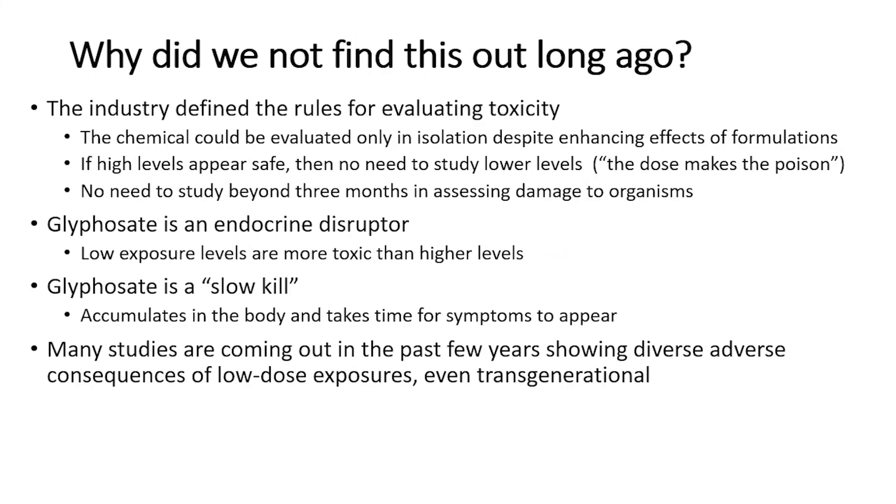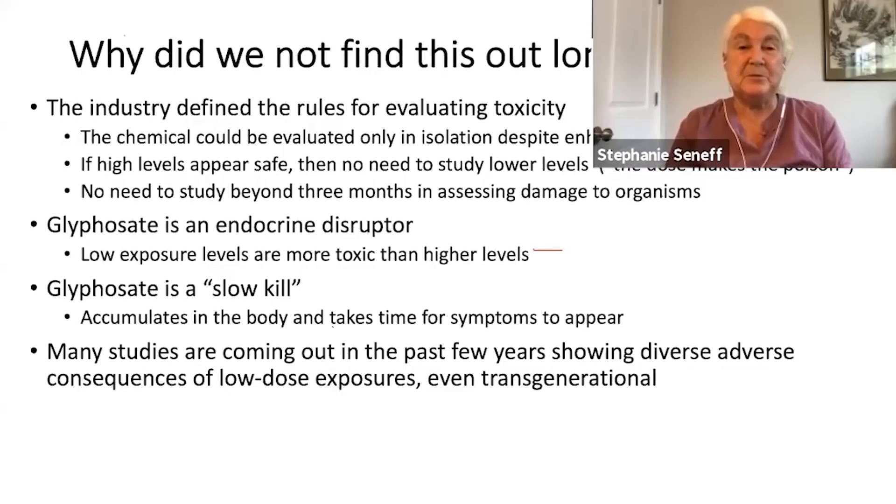The industry defined the rules for how they could get past the regulatory requirements. They only tested the chemical in isolation, whereas they use it in combination with adjuvants and other contaminants that make the actual product much more toxic than glyphosate by itself. They also said if higher levels appear safe, you don't need to test lower levels. The quote 'the dose makes the poison' turns out not to be true, because glyphosate is an endocrine disruptor, and endocrine disruptors are often much more toxic at low doses. They also said if you study for three months and see no problems, you're good to go — and that's not true because glyphosate is a slow kill.